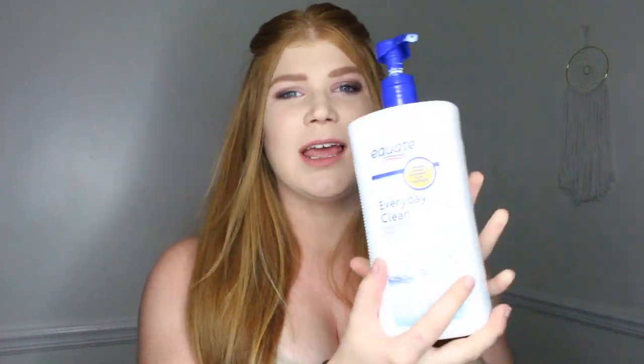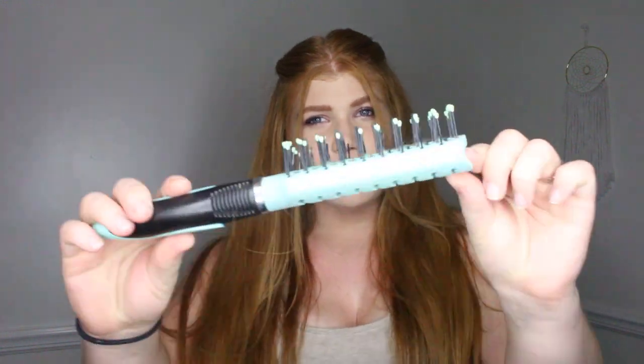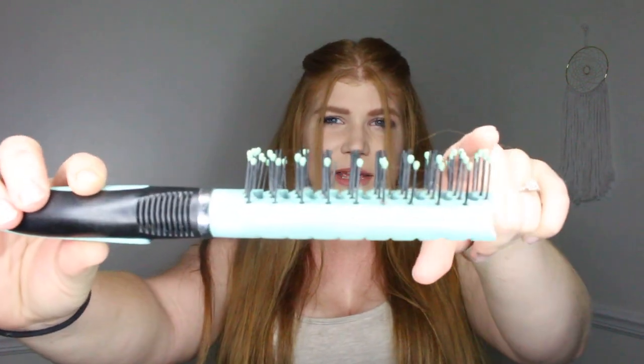I use the Equate brand of the Head & Shoulders shampoo. For conditioner, I use the Garnier Whole Blends Restoring Conditioner — the Maple Remedy with Castor Oil and Maple Extracts. As far as brushing goes, I use a brush with pretty spaced bristles. I use it when my hair is damp, and once it's tangle-free, I let it air dry.